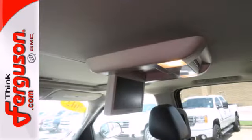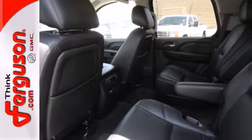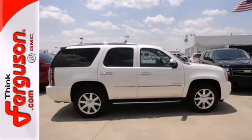It also has fog lights, anti-lock brakes, and stability and traction control. With enhanced safety and audio features, plus more towing capacity than ever before, this Yukon is sure to get the job done comfortably. See it for yourself today.